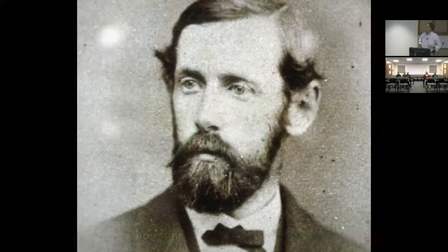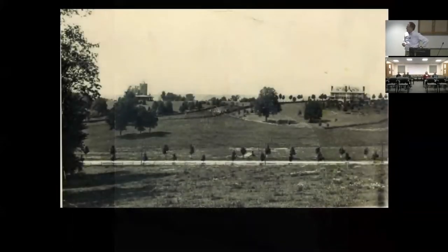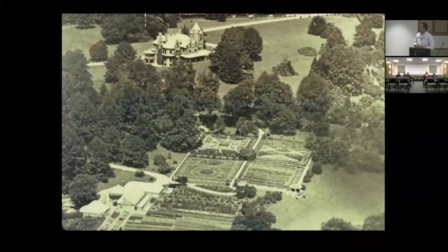The Morris Arboretum was formerly an estate. John and Lydia Morris, who were siblings, moved there in 1887 and set up their country home. As you can see in the slide, it was very open at the time — sort of out in the country, a self-sustaining country estate. They were interested in antiques, plants, artwork, and they collected plants as well as lots of other things. This shows the Rose Garden and conservatories back in the early 1930s.